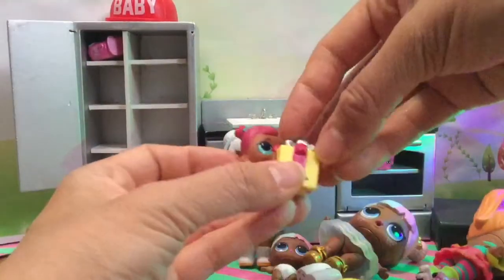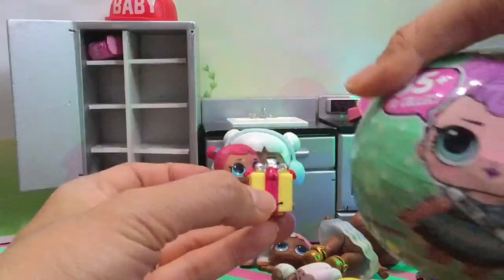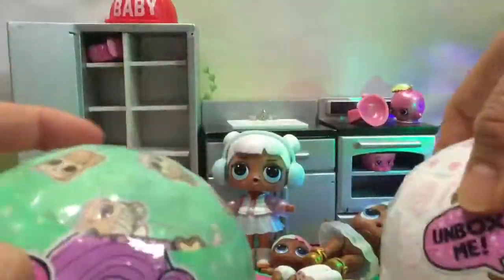Now we're ready to open presents. Should we open up? Oh look, it's Miss Pressy. We're going to open up some LOL balls. So let's open up — we have a glitter ball, we have some baby balls, we have Series Two and Series Three. Let's open them up!